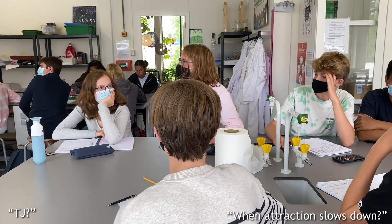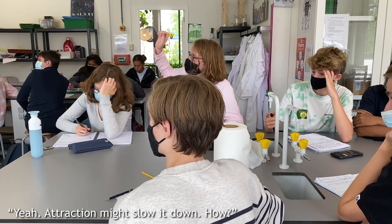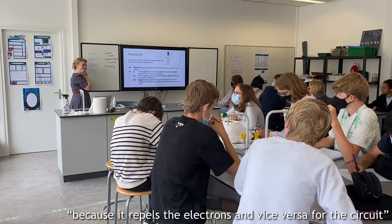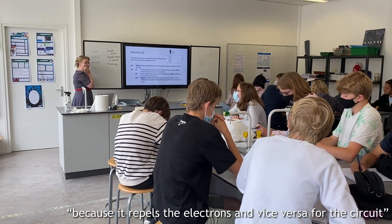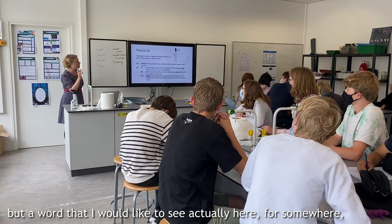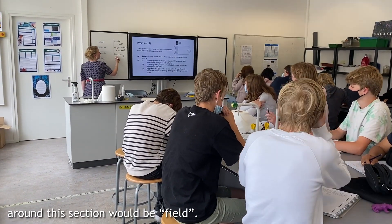CJ: Wouldn't attraction slow it down? Yeah, attraction might slow it down. When the north is first, the current is positive, because it repels the electrons, and vice versa for the second. Okay, then we're moving in to explain. But a word that I would like to see here, somewhere around this section, would be you.